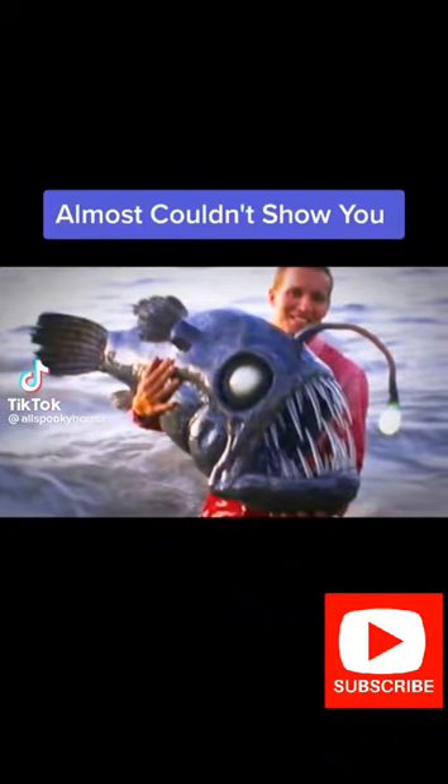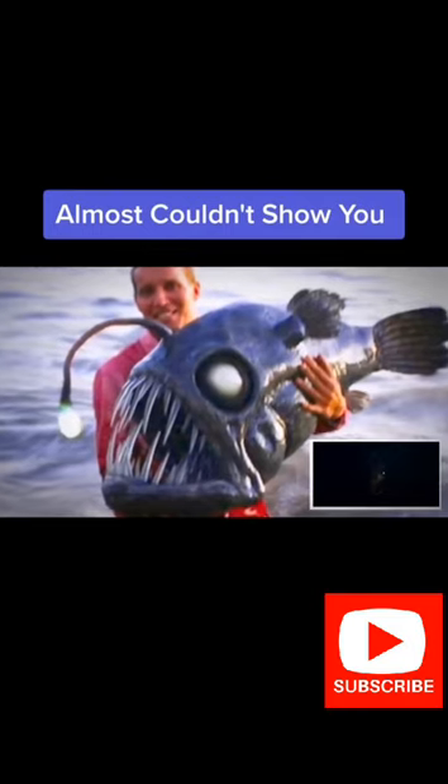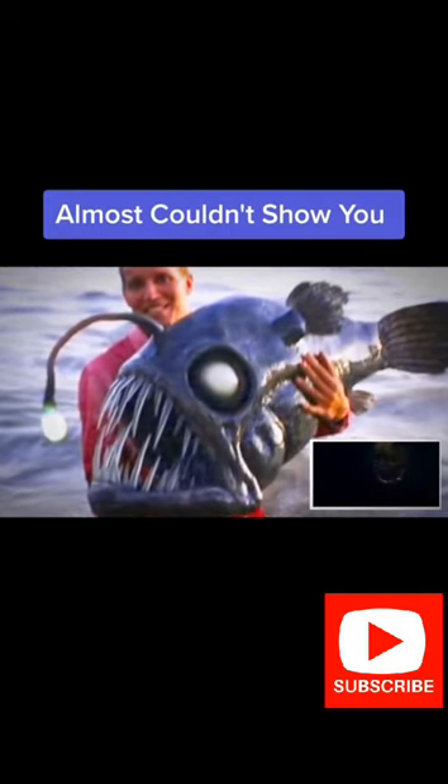Fish like these are almost never seen anywhere near the surface of the ocean. The terrifyingly toothy anglerfish became a common occurrence in little kids' nightmares ever since it chased Nemo and Dory in Pixar's Finding Nemo.